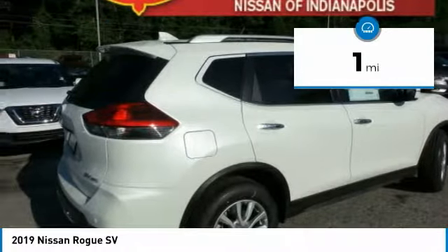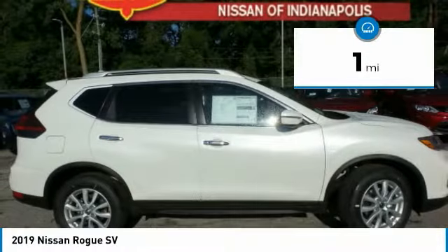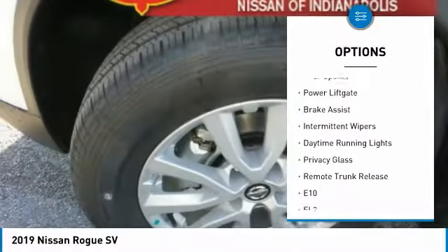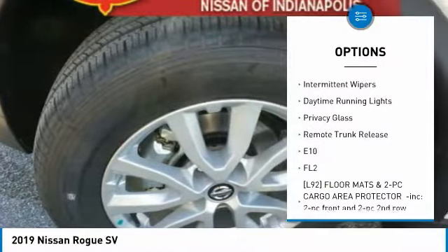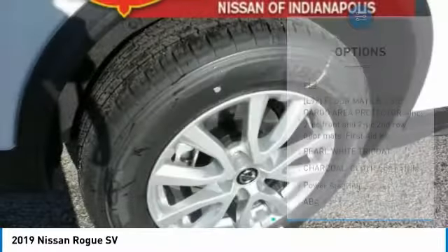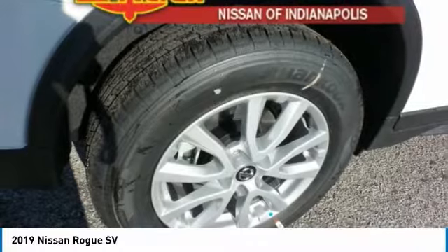This vehicle has less than 100 miles. Here are some of this vehicle's great options: all-wheel drive, heated mirrors, aluminum wheels, rear spoiler, power lift gate, brake assist, intermittent wipers, daytime running lights, privacy glass, and remote trunk release.